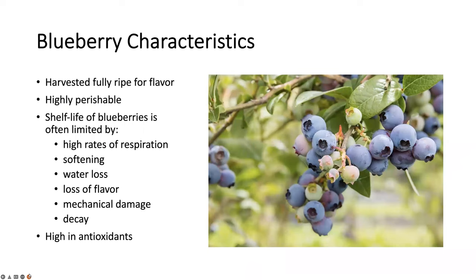Let's start with the characteristics of blueberries. Blueberries have to be harvested when they're fully ripe for maximum flavor. As you probably all know, blueberries are highly perishable crops and their shelf life is often limited by increased rates of respiration, softening and water loss, loss of flavor that happens over time, mechanical damage that can occur during harvest, handling or shipping, and decay attributed to many factors such as damage in the skin and high temperatures. Blueberries are high in antioxidants, so consumers are increasingly willing to pay to get fresh blueberries.